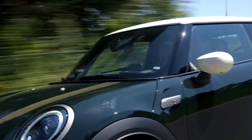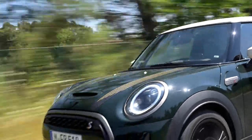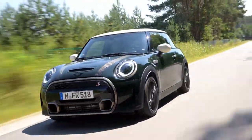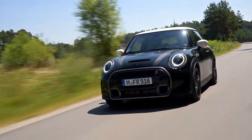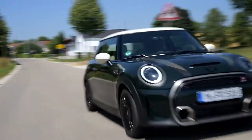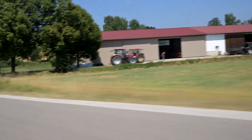Behind it all, the Cooper S doesn't really have anything technical or performance added to it, but it just feels different when you're driving. The fact that I'm on the wrong side of the road, the wrong side of the car, and driving a manual just adds to that thrilling Mini experience.